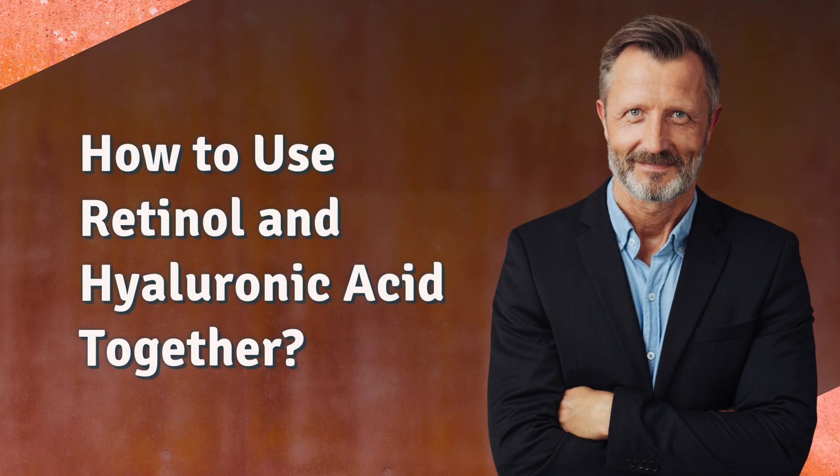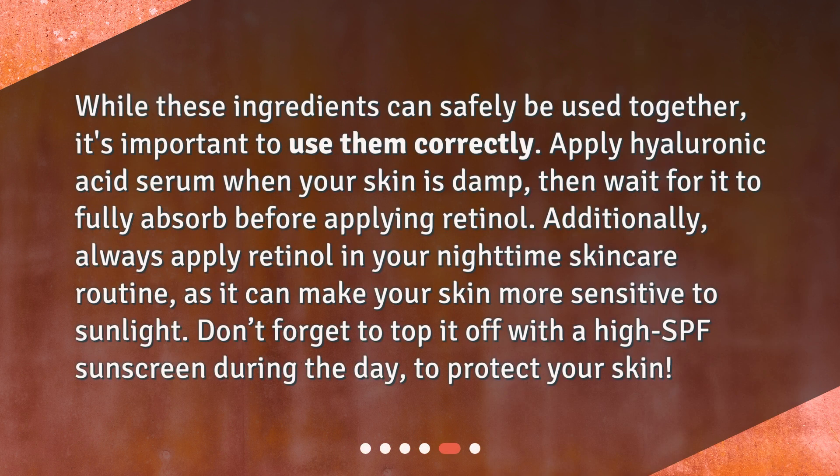How to use retinol and hyaluronic acid together? While these ingredients can safely be used together, it's important to use them correctly. Apply hyaluronic acid serum when your skin is damp, then wait for it to fully absorb before applying retinol. Always apply retinol in your nighttime skincare routine, as it can make your skin more sensitive to sunlight. Don't forget to top it off with a high SPF sunscreen during the day to protect your skin.